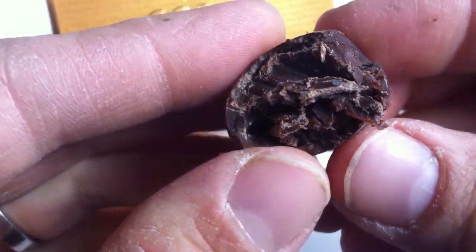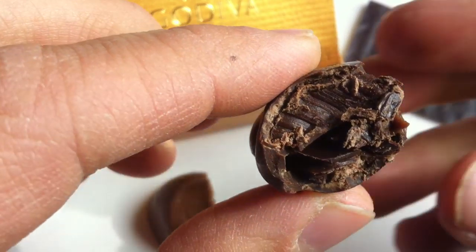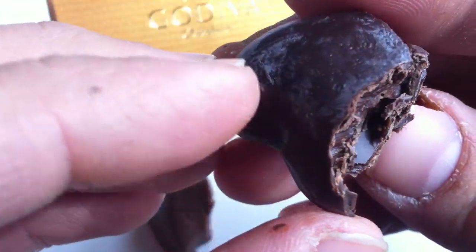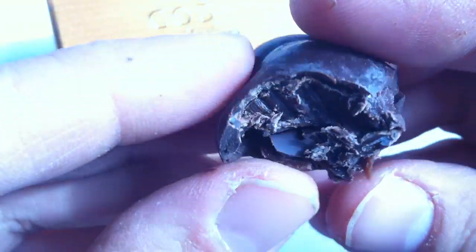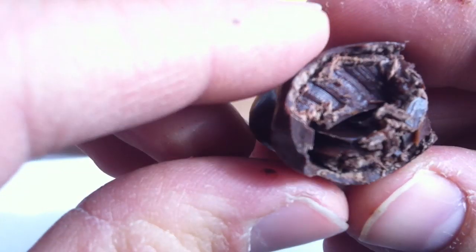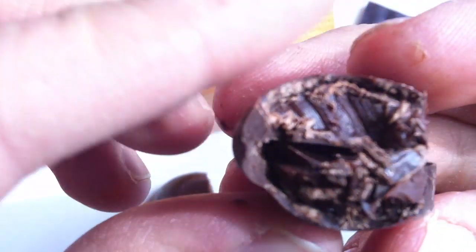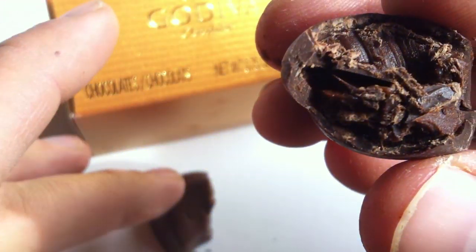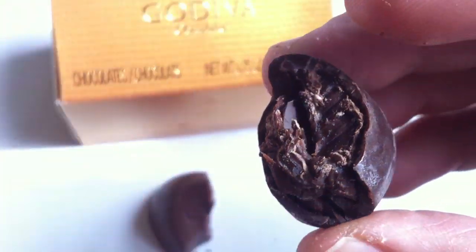Godiva is currently owned by a Turkish holding company, but they are available all over the world so you should definitely be able to find them. Now, if you know me, I'm not a massive fan of dark chocolate — I don't go out of my way to get it, but I don't dislike it particularly. This is good quality dark chocolate, but it's very rich, very dark. You can see the colors right there — this is actually a very dark chocolate, and it's a little too cocoa-y for my taste; I prefer milk chocolate. But the ganache filling inside is very good — it's very creamy. This is real cream ganache, so it's really good.